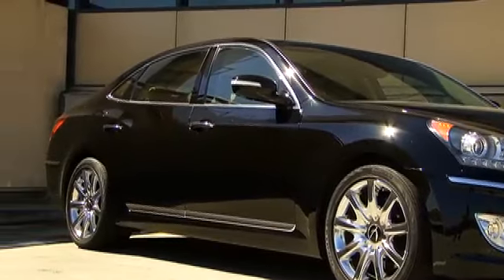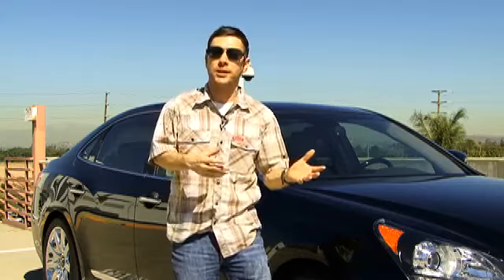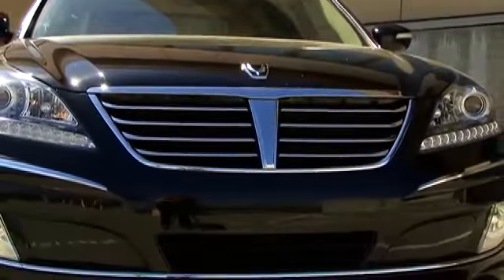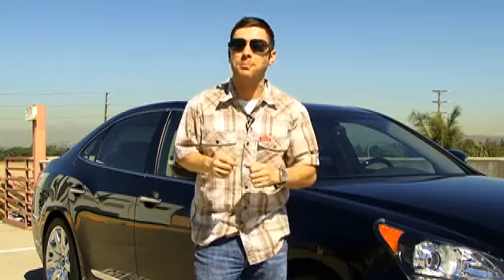This is the new Hyundai Equus — a super luxury vehicle that costs about $60,000. Not much in terms of a luxury vehicle, but certainly a lot when it comes to a Hyundai. Under the hood is a V8 engine with 385 horsepower, more than enough to move this car, and it gets relatively good fuel economy. I'm averaging about 21 miles per gallon with that big V8. It's a rear-wheel drive car, very luxurious, but what I really want to show you is the inside.